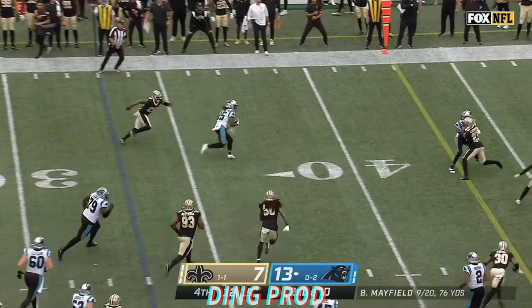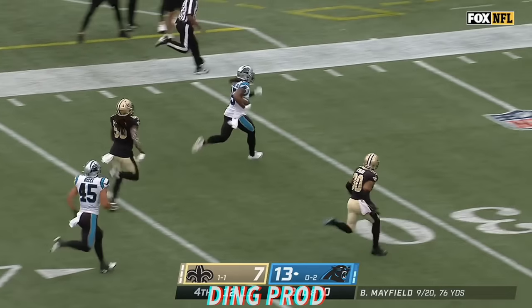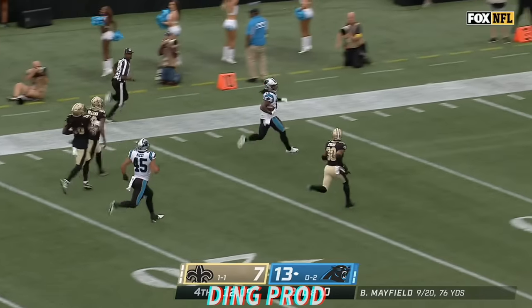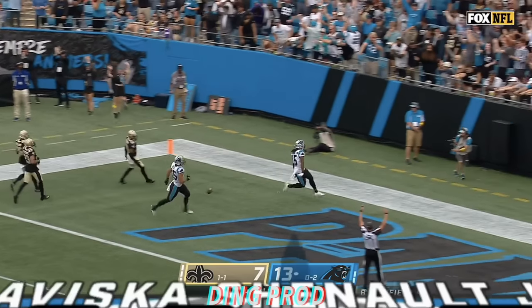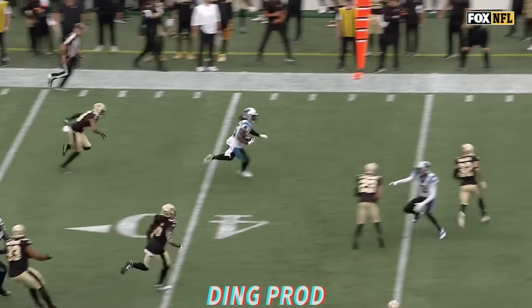Baker double clutches, then gets rid of it. LaVisca Chennault with some room. LaVisca Chennault, the former Jaguar, scores on the biggest play of the game for the Panthers — 67 yards.